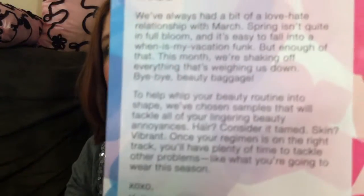Spring 2012, and it's got the products listed on the back. It's got a little hello thing on the front — 'Bye-bye beauty baggage. We're shaking off things that are weighing us down. Products to whip your beauty routine into shape.' So we'll see.